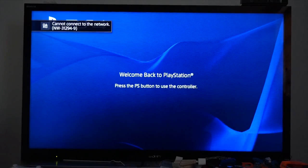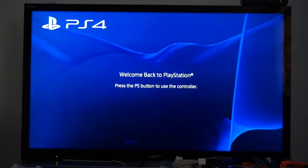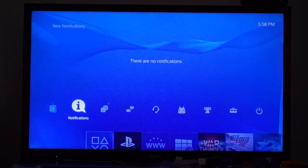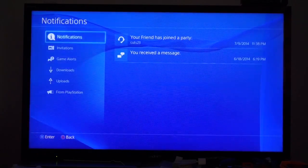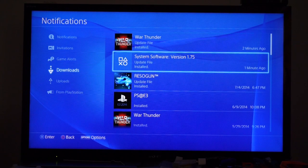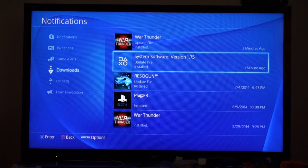Okay, and that's pretty much it. I'm going to hit the X button — or actually touch the PlayStation button — and sign in, and boom, we're on. Go to my notifications, and you can see that it was installed a minute ago. Perfect.